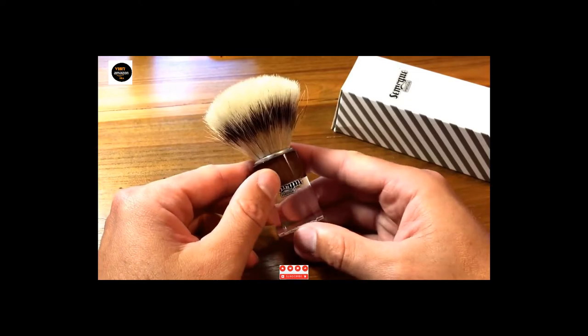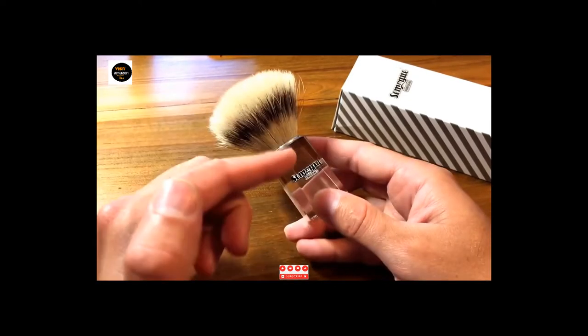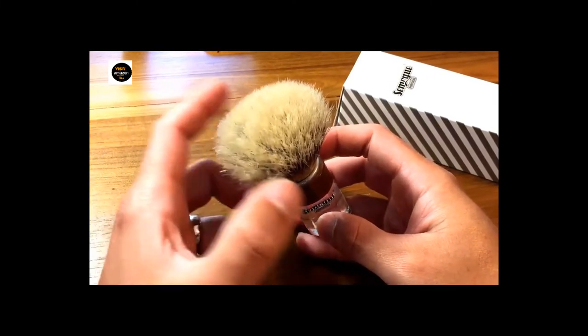especially when swirling and pressing the hairs on your skin while the brush is wet. This is the softest natural hair we found inside our budget. Silvertip hairs will be softer, but at a price that becomes hard to justify when the brush still isn't as soft as a much more affordable synthetic.